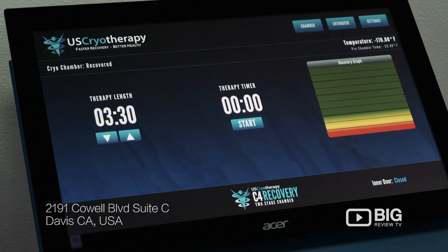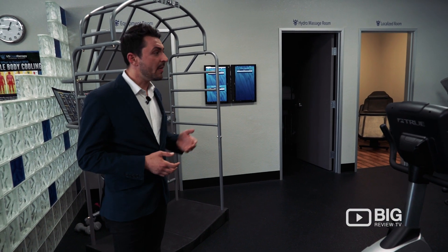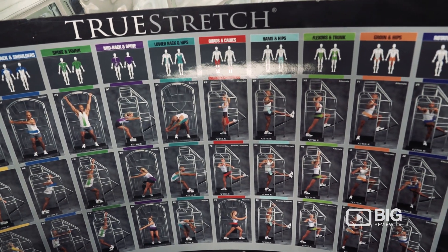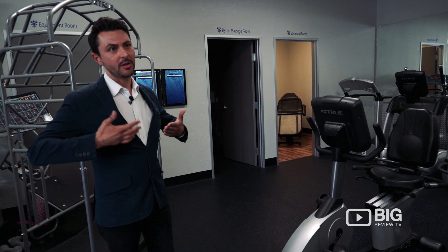So besides the cryo chamber, localized treatment, facial rejuvenation, and the hydro massage room, they offer a couple pieces of exercise equipment. After you've exited the chamber you can come to the exercise equipment and get some blood flowing back through the body.